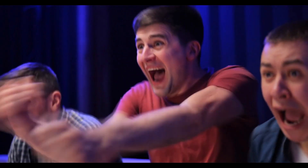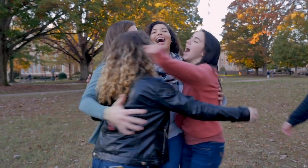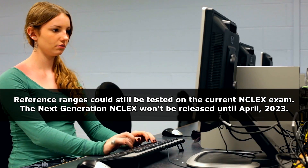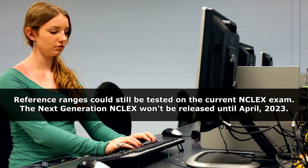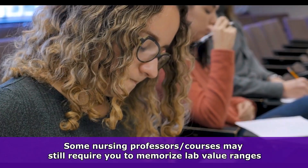You don't have to memorize those normal ranges anymore — that takes a lot off of you so you can put that time into studying something else. Personally, I think that was a great move. However, I do want to caution you: the next generation NCLEX exam is not going to be released until April of 2023, so if you're taking the NCLEX before then, you might still have some questions on those values.